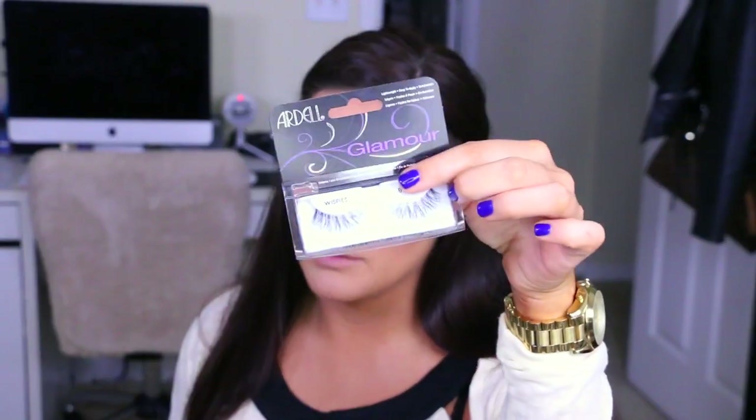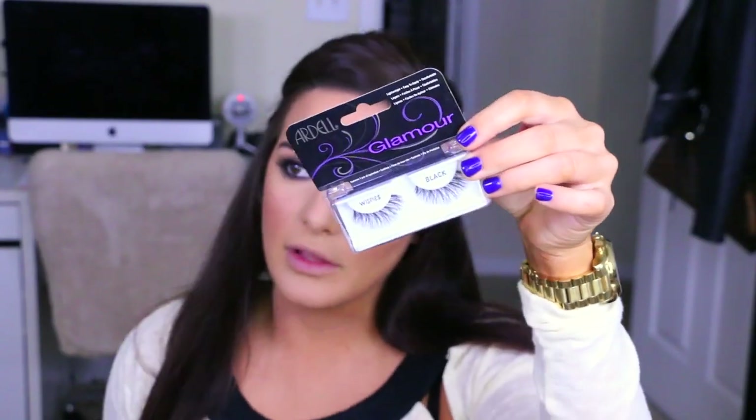I need lashes in my life, so I'm quickly going to apply lashes. I'm using these from Ardell — they're the Glamour Whispies. You can see lashes just kind of make everything ba-ba-boom. I'm a ba-ba-boom kind of person.